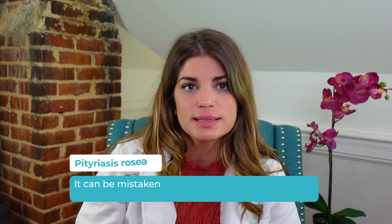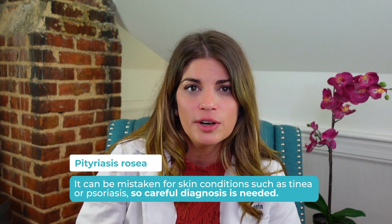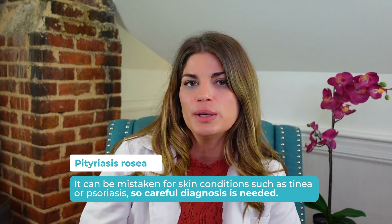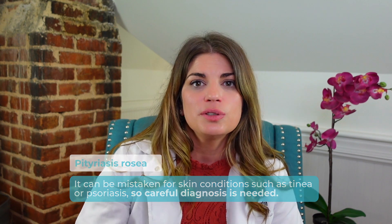Today we're going to discuss pitiriasis rosacea, which can be mistaken for skin conditions like tinea — a fungal skin infection also known as ringworm — or psoriasis, so careful diagnosis is needed. There are also other less common illnesses like syphilis that can cause a similar rash. We're going to get into treatments and pitiriasis rosacea and how it's different from those facial rosaceas that can cause ocular rosacea.